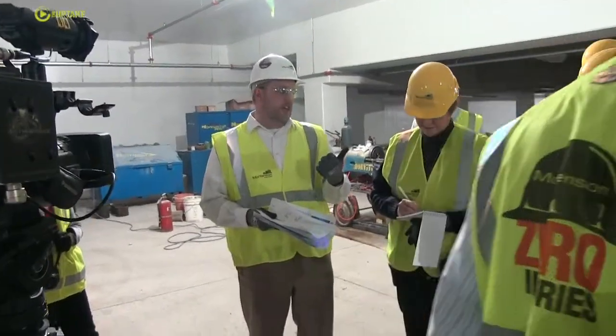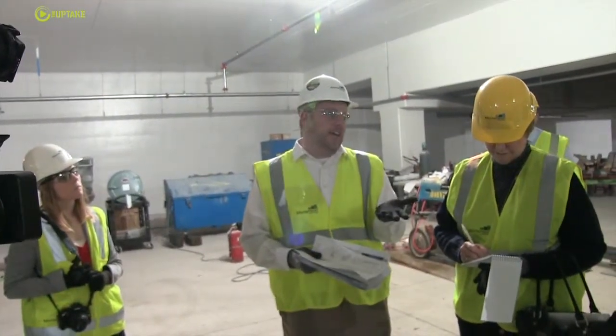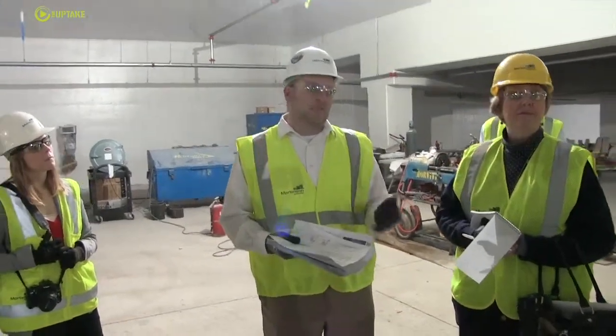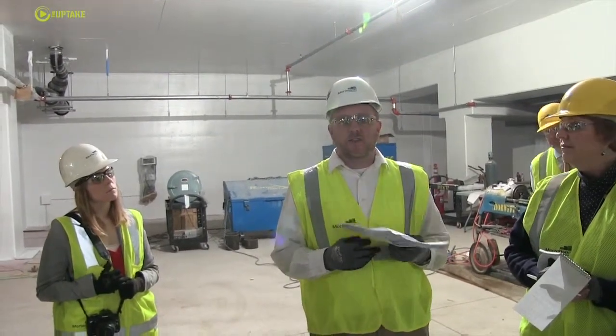That's another piece of operational efficiency and also low maintenance. If you have LED lighting, you rarely have to change a light bulb, plus the energy efficiency is profound. And that helps us meet the B3 goals for the project. It's LED throughout the whole building.